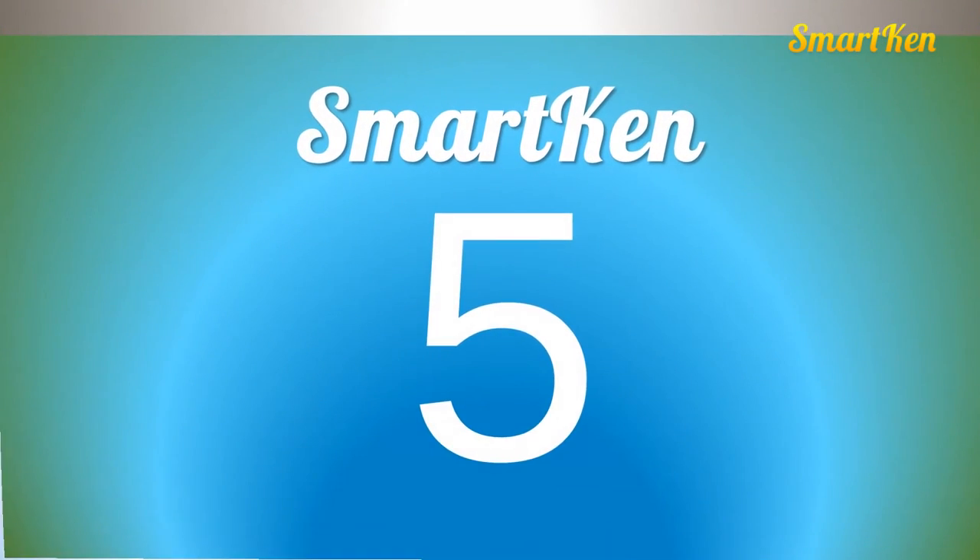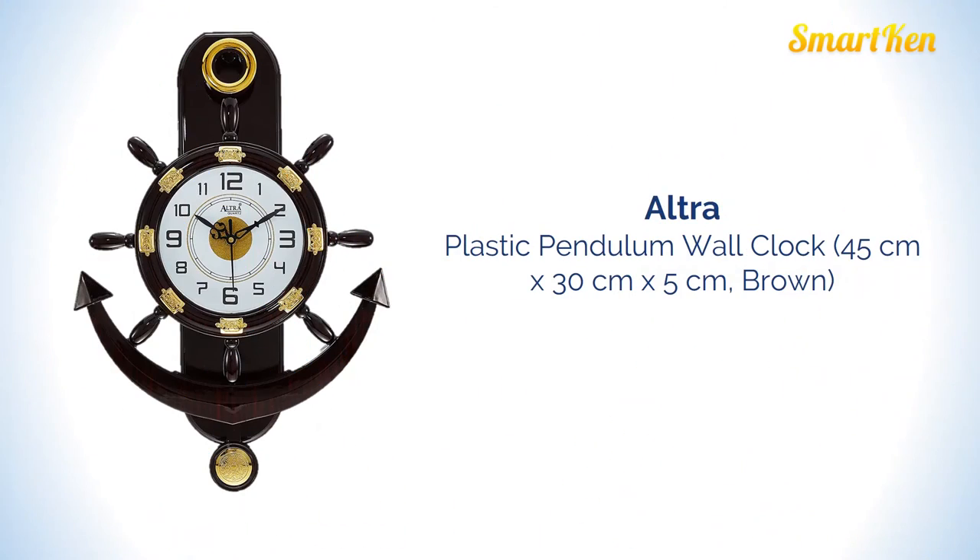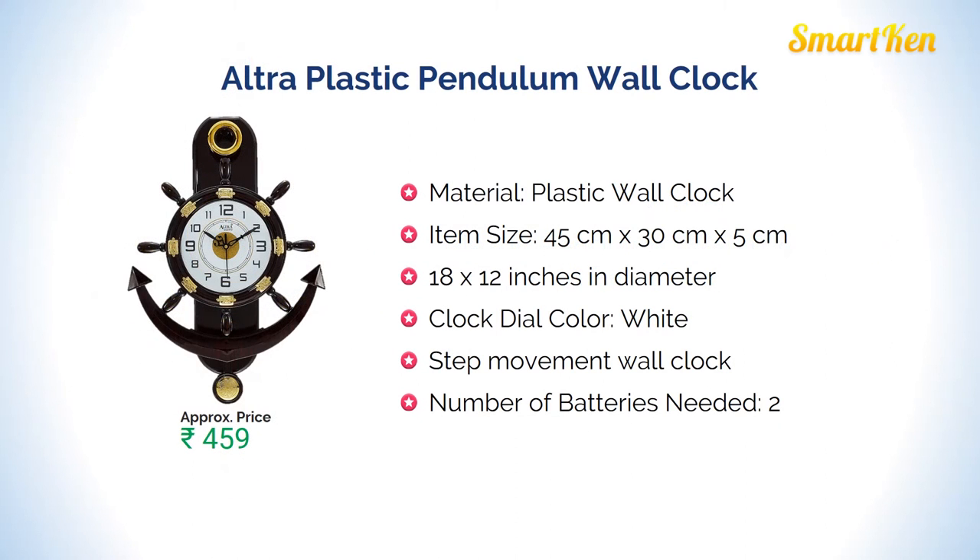Number 5: Ultra plastic pendulum wall clock. This clock is also made of plastic and is 18 x 12 inches in diameter. Approximate price for this product is Rs 459.